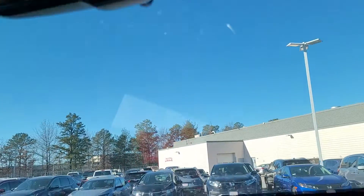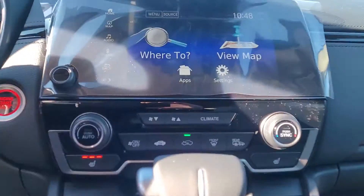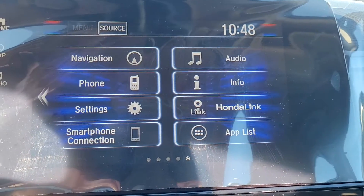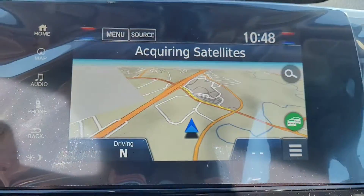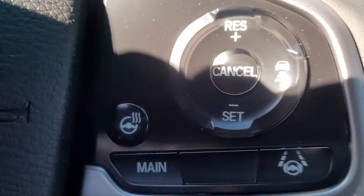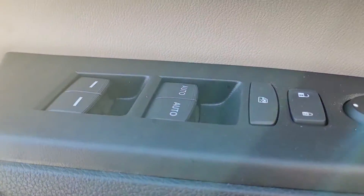We also have the full suite of Honda Sensing safety features. This car has only five miles — no one's taken it for a test drive yet. You do have an eight-inch display audio with smartphone connection, so that's Apple CarPlay and Android Auto, but it's got Bluetooth compatibility as well. We also have built-in GPS, heated seats, and a heated steering wheel. Two-position driver seat memory and power windows, including auto for the driver and passenger side.